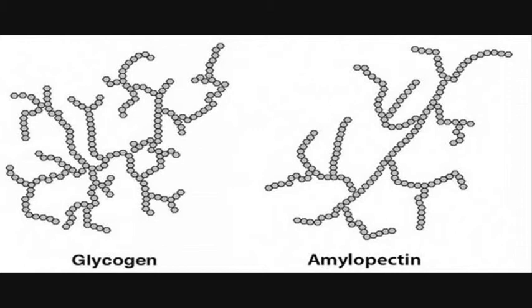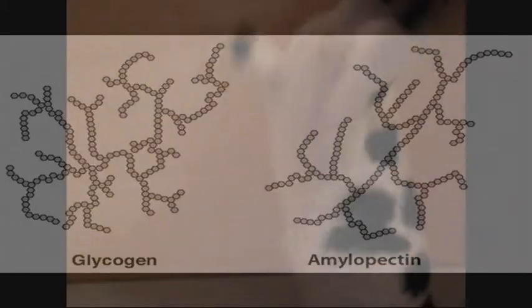In structure, glycogen is very much like amylopectin, aside from the fact that it has more branches. This makes it easier to build up and break down, which meets the needs of an animal's more active lifestyle.